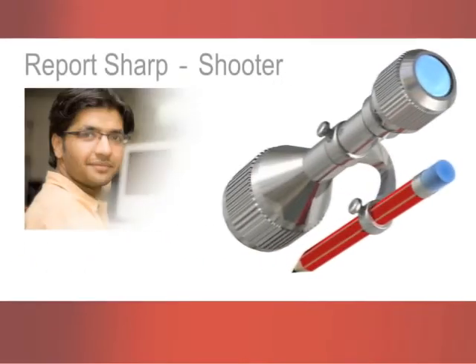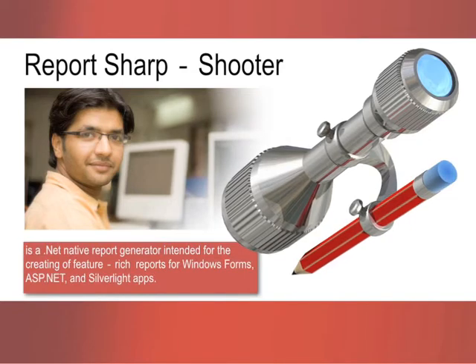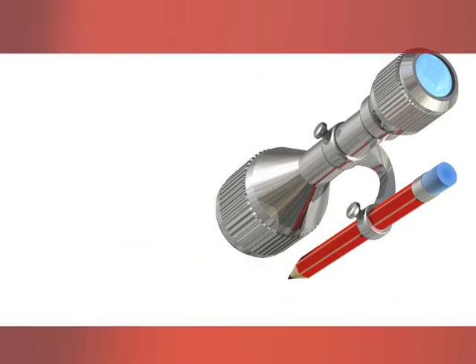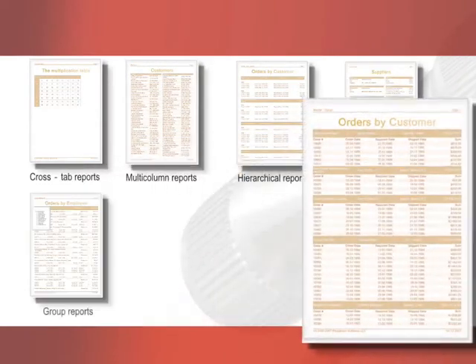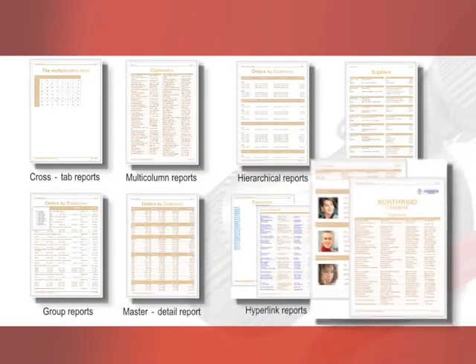Report Sharpshooter is a .NET native report generator, allowing developers to create feature-rich reports and integrate them into WinForms, ASP.NET, and Silverlight applications. With Report Sharpshooter, developers can easily design cross-tab reports, multi-column reports, hierarchical reports, side-by-side reports, group reports, master detail reports, hyperlink reports, and any other kind of report.